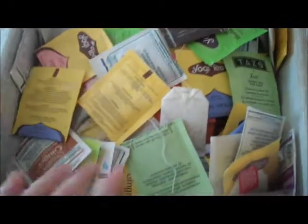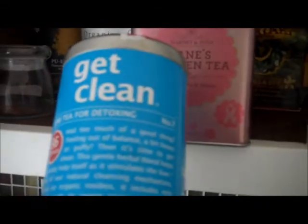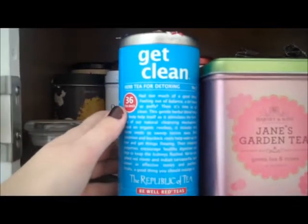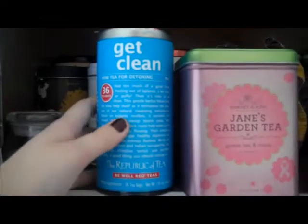My favorite tea of all time is probably the Get Clean tea by The Republic of Tea. I just love this stuff so much. It has organic rooibos, milk thistle, dandelion root, chicory, burdock, red clover, and it has vanilla and almond flavor. It's just delicious and it's perfect for detoxing, but I just drink it because of the taste. I'm a big dandelion root fan.